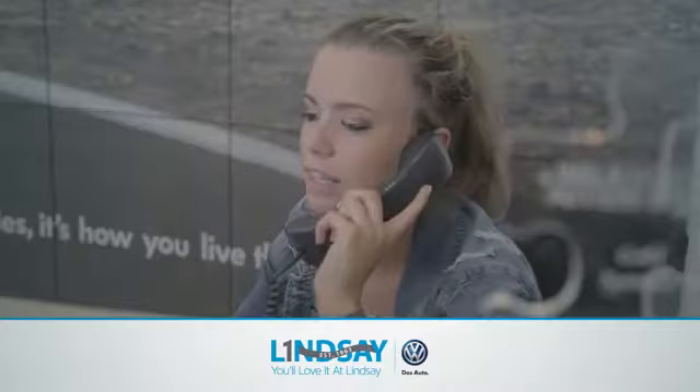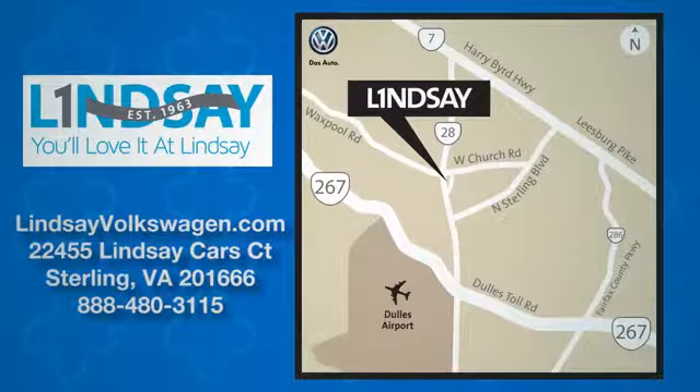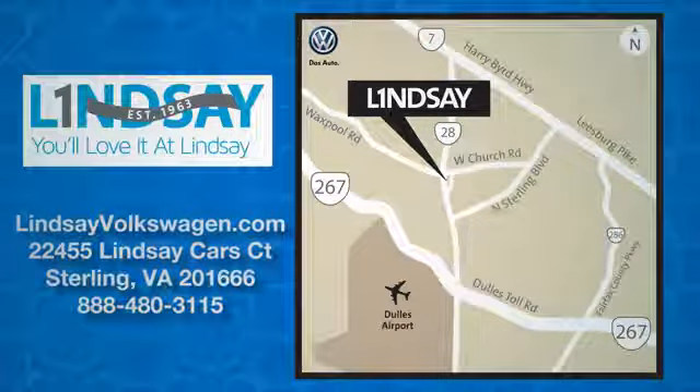Lindsey Volkswagen of Dulles. Number one in sales, customer satisfaction, selection and price. We are conveniently located at 22455 Lindsey Cars Court in Sterling, Virginia.